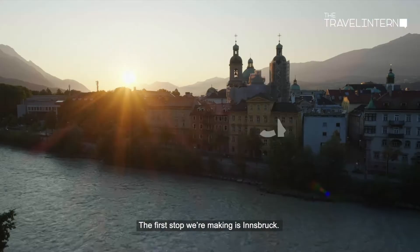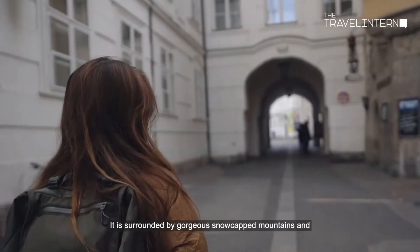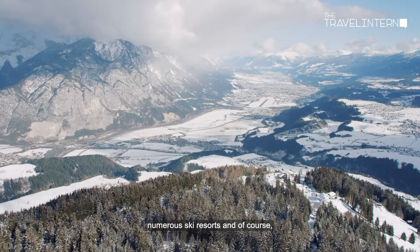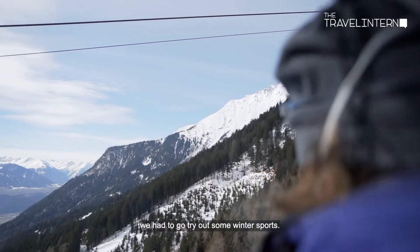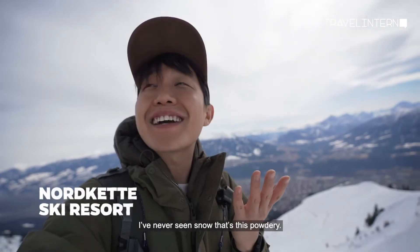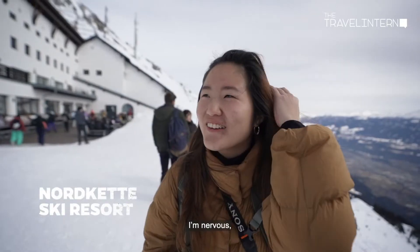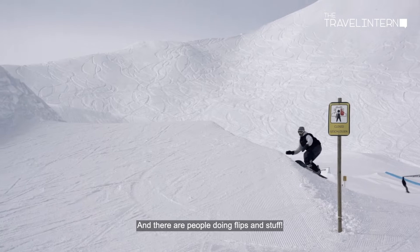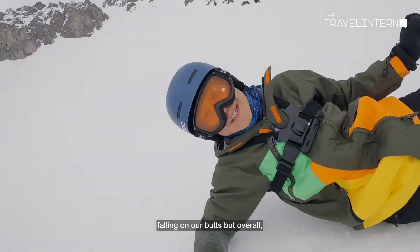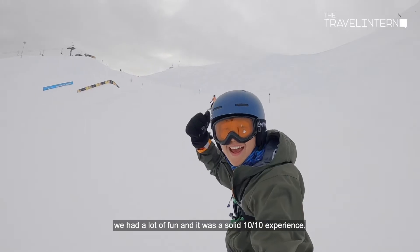The first stop is Innsbruck, a charming city with an adventurous side. It is surrounded by gorgeous snow-capped mountains and numerous ski resorts, and of course we had to try out some winter sports. We spent the day snowboarding and falling on our butts, but overall we had a lot of fun — a solid 10 out of 10 experience.